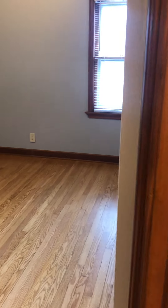Another bedroom. So yeah, this is going to be a classic bungalow — you're going to have three bedrooms down here, and then you'll have a big master upstairs, hopefully with an en suite.